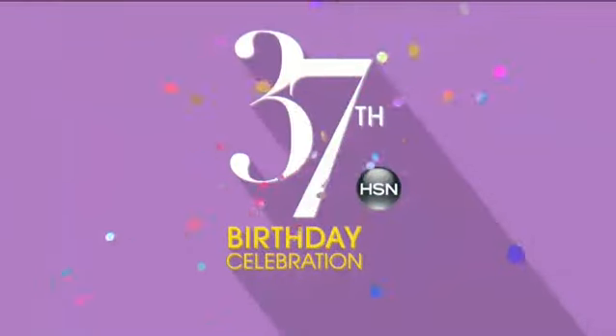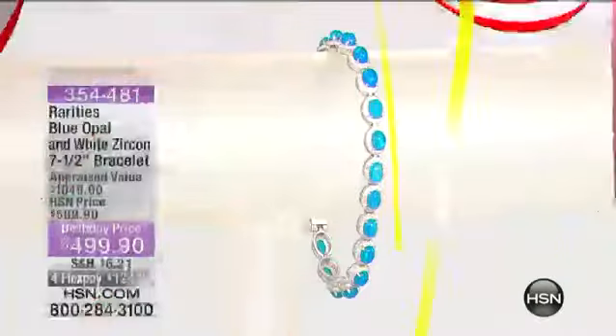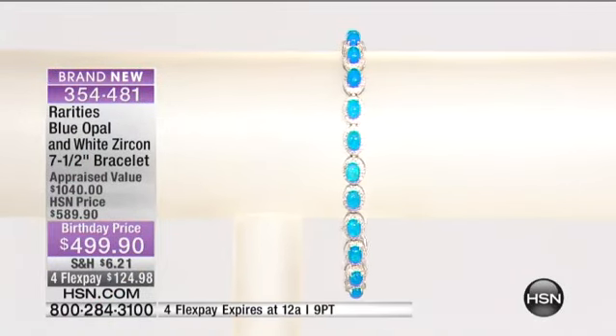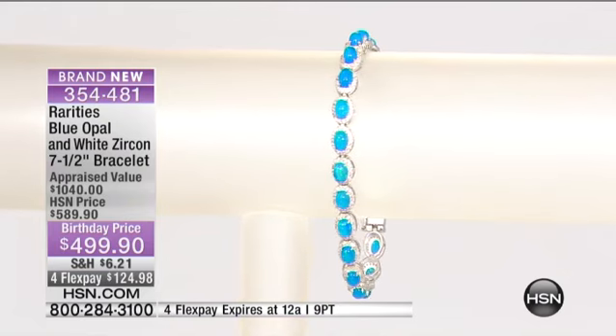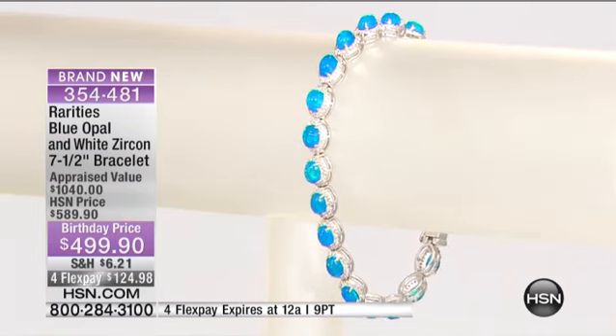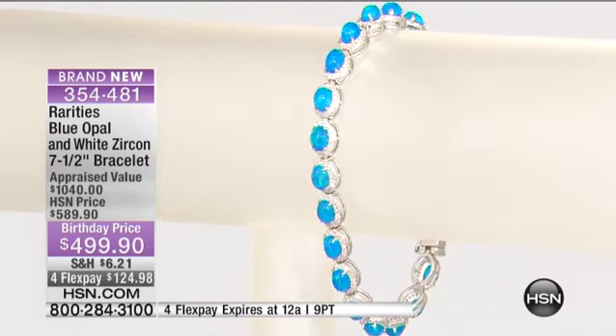There is a bracelet in this show we're going to show you next. It's beyond, beyond, beyond. It's blue opal. Let me just say this again — it is blue opal. In your ever-loving life, you have never seen color like this from a genuine mineral from Earth.